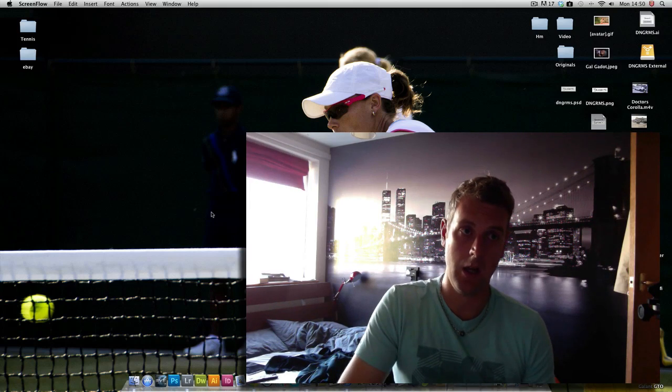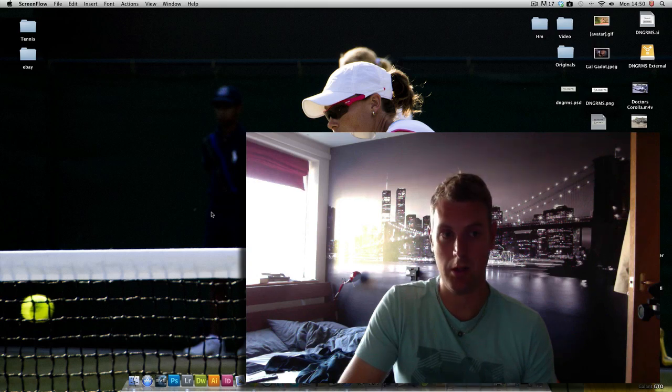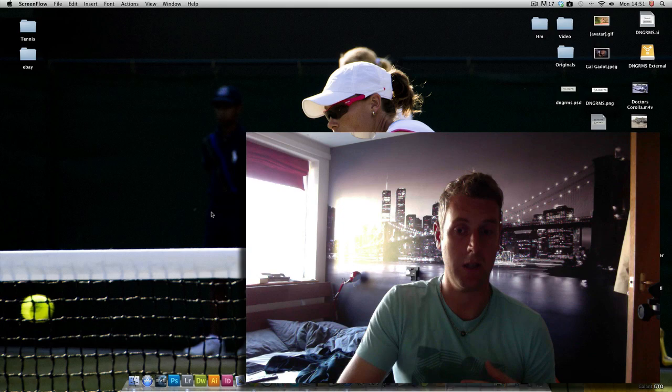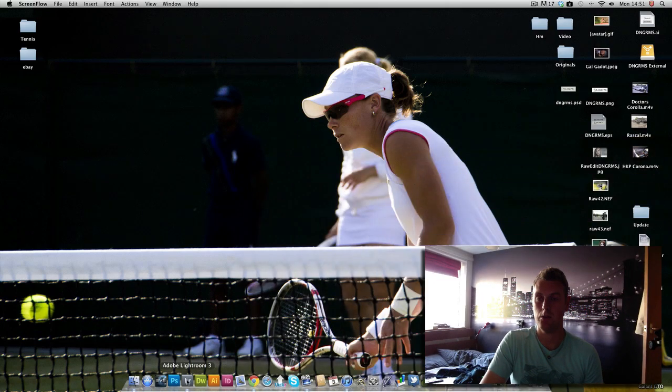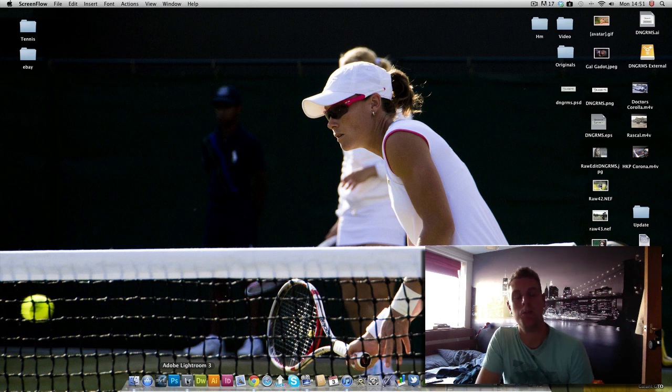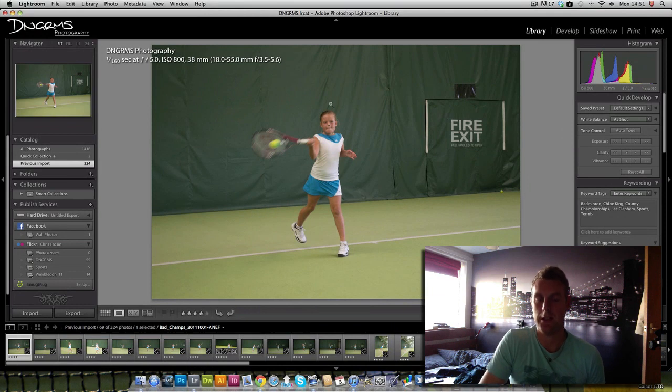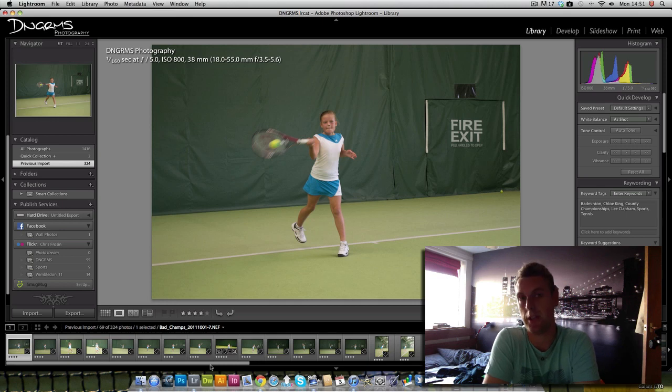I thought I'd take the opportunity on Saturday to pop down and take some photos of little Chloe. It was quite a challenging shoot, mainly due to the camera I was using struggling a little bit in the low light and the lenses I had available. If we pop to Lightroom now — this is Chloe, she's 10 years old and she's been playing tennis since she was four. I've coached her since she was four and she's a very, very good player.